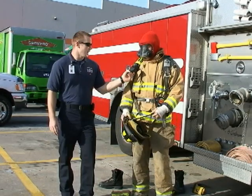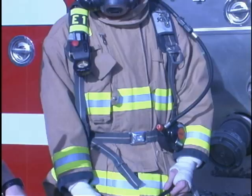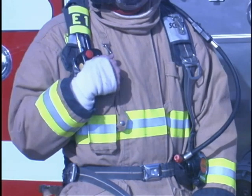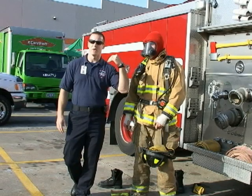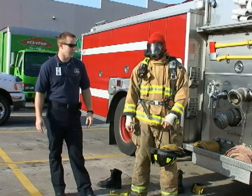It's also got a built-in gauge and a built-in gauge on the regulator so we can see where our air supply is at. So if we go into a big store like Home Depot, we know that if it's half a bottle to get in, we need at least half a bottle to get back out. So we kind of keep track of our air that way.